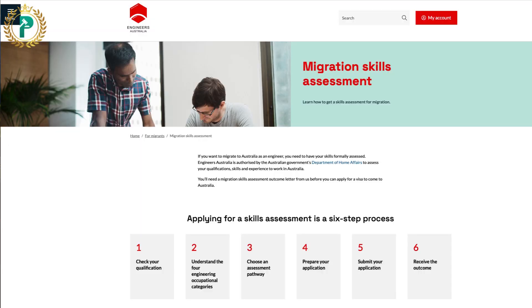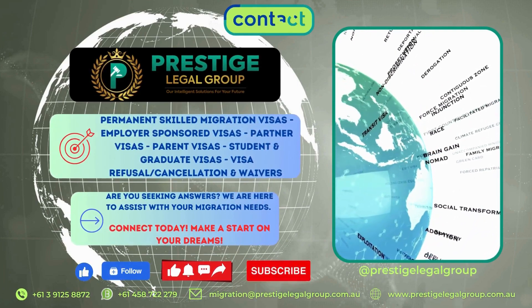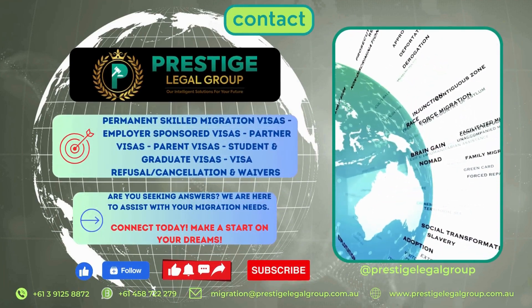We will leave a link to the Migration Skills Assessment process for Engineers Australia in the description section below so you can reference it as you start to prepare your assessment. In summary, obtaining a skills assessment from Engineers Australia is a crucial step towards your dream of migrating to Australia as an engineer. By understanding the pathways, preparing your documents meticulously, and seeking professional guidance from an immigration expert if needed, you can navigate this process with confidence. We at Prestige Legal Group can guide you through the process and ascertain the migration pathways that best represent your chances to move to Australia. You can use the contact information on screen to connect with us.